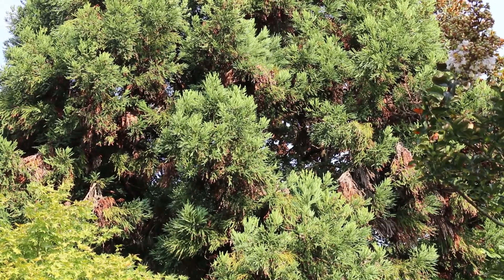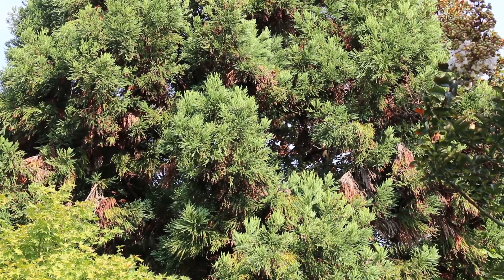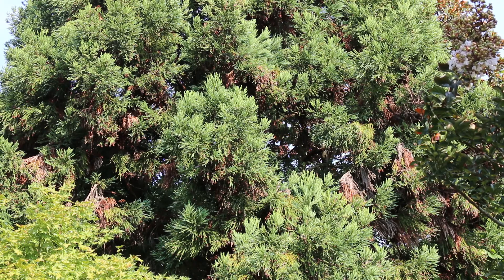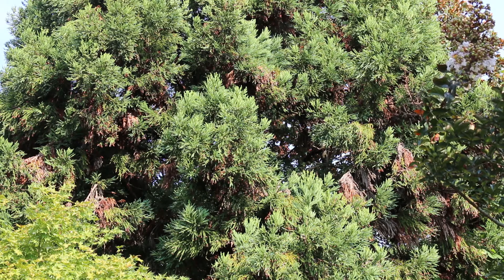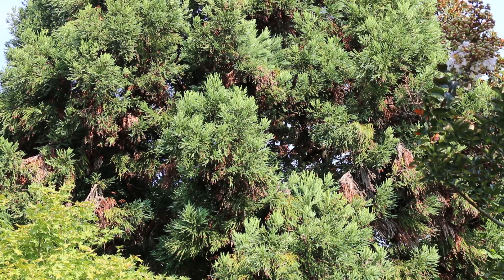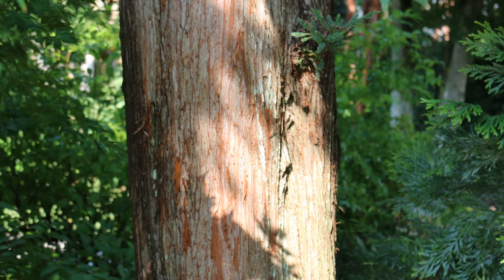There are a few problems it can get — leaf or needle spots — but it's usually trouble free. Some different fungal things can affect the needles of the tree. There are many cultivars with different sizes, forms, and even colors, including golden forms of this plant and ones with congested foliage that are quite nice. The bark is reddish brown and has an exfoliating, peeling nature to it.